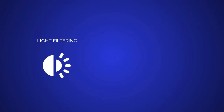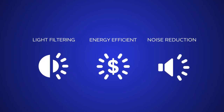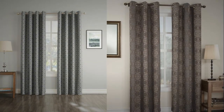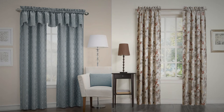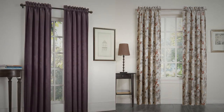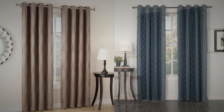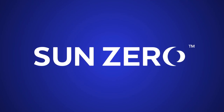We test all SunZero products for light blocking, energy efficiency, and noise reduction at a third-party independent laboratory to ensure every style meets our SunZero standards. SunZero curtains are the total energy efficient solution. With our vast range of Trendrite, woven solid and printed window curtains, you will be sure to find the perfect style for your home.